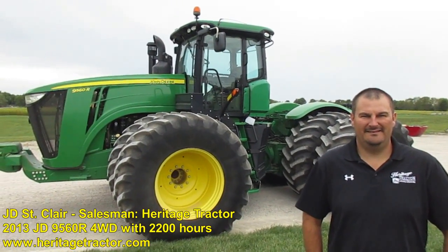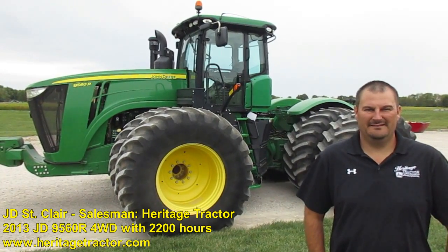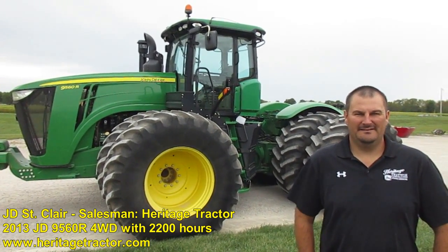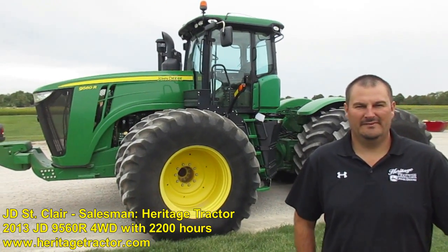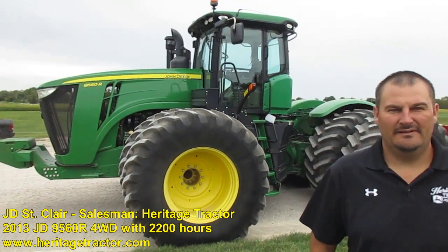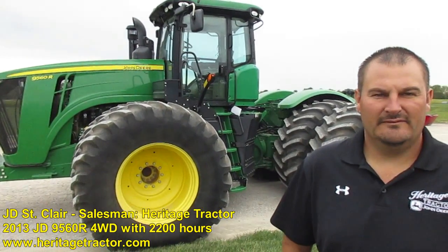Hey folks, Machinery Pete here. I'm down in Adrian, Missouri, filming for US Farm Report with the good folks at Heritage Tractor. I'm here with JD Sinclair, salesman at the Adrian office. JD, we've got a really nice tractor here — a 2013 John Deere 9560R — and you guys took this in as a local trade?